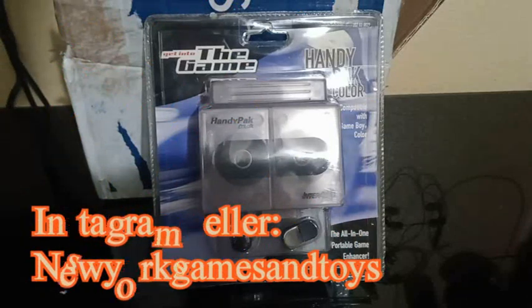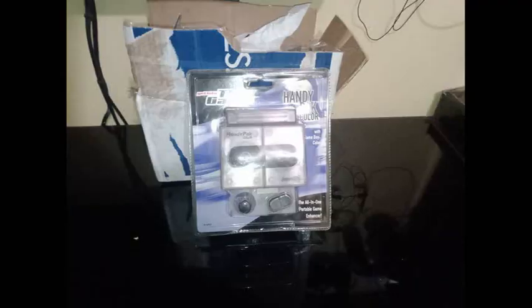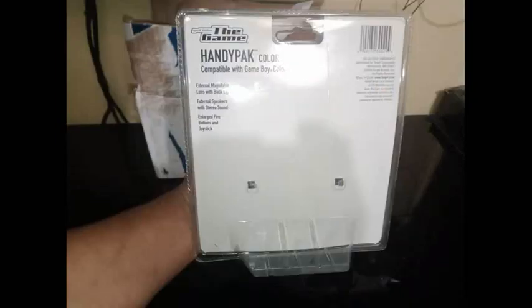Alright guys, gonna open up another box here in a few minutes. Talk to you in a few, check you later. I'll see you on the next one.